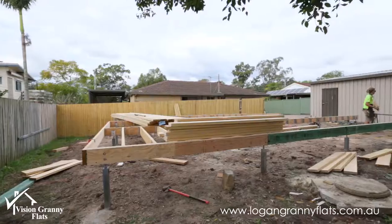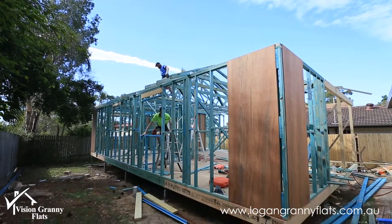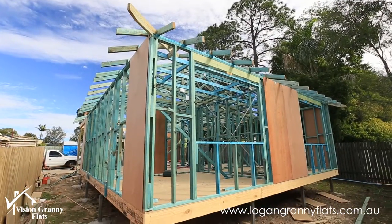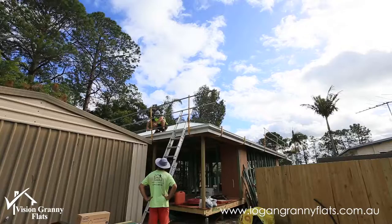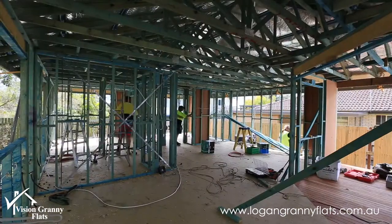Nearly finished it, and even at this point in time we've got enquiry for renting a granny flat in the area here. It's a design that we haven't done before. Like all our projects, we've designed the granny flat site-specific per property.